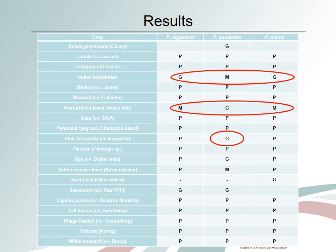Pink serradella, rye, and subterranean clover are considered good hosts for Pratylenchus penetrans only, and should be avoided as cover crops if Pratylenchus penetrans is present in an orchard. Pratylenchus penetrans has a wider host range and is more adapted to cooler conditions than Pratylenchus hippeastri or Pratylenchus lupinus.